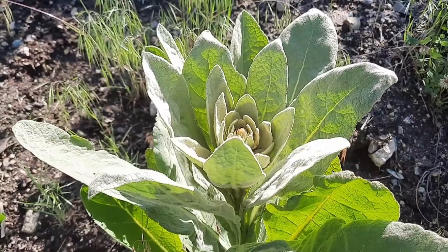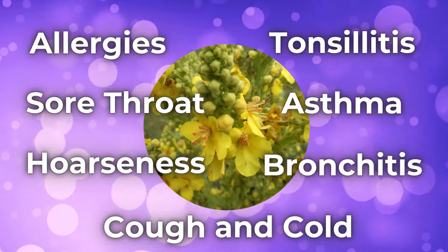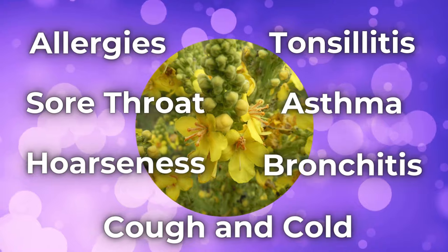These days, it's more commonly used for less serious conditions like allergies, sore throat, tonsillitis, hoarseness, cough and cold, asthma, and bronchitis.